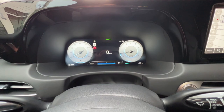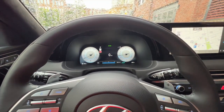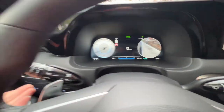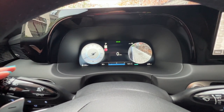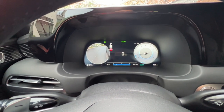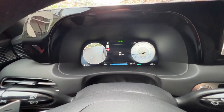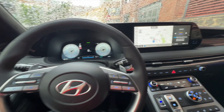Behind the wheel you have a completely digital cluster, and that means you'll also get the blind view monitoring when you turn on your blinker. Hit your blinker stalk and you can see the camera showing what's going on in your blind spot, depending on which side you're looking at. That is definitely a fan favorite that you will not see in every model.